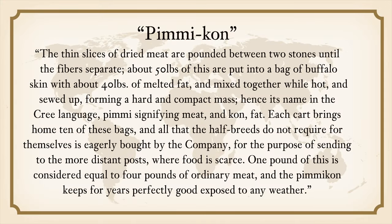Kane wrote: "The same slices of dried meat are pounded between two stones until the fibers separate. About 50 pounds of this are put into a bag of buffalo skin with about 40 pounds of melted fat, and mixed together while hot, and sewed up forming a hard and compact mass. Hence its name in the Cree language — pemmi signifying meat, and kon, fat. Each cart brings home 10 of those bags, and all that the half-breeds do not require for themselves is eagerly bought by the company for the purpose of sending to the more distant posts where food is scarce. One pound of this is considered equal to 4 pounds of ordinary meat, and the pemmican keeps for years perfectly good, exposed to any weather."